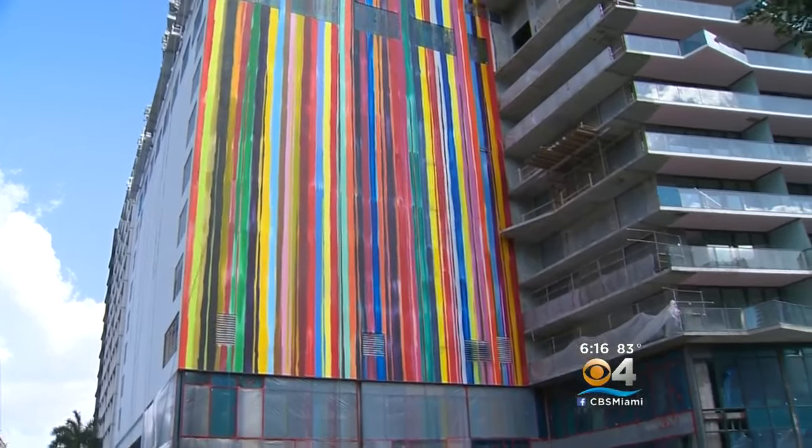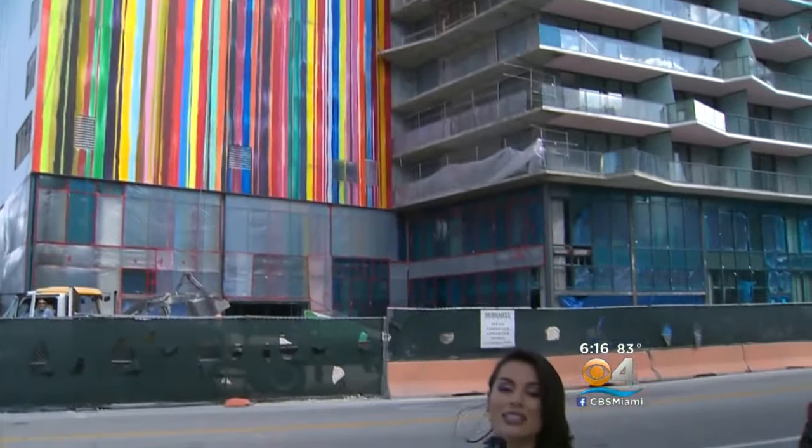Markus is expected to finish the mural by next week. If you want to see the piece, it's very difficult to miss — but if you want to check it out, it's at 1300 South Miami Avenue in Brickell. I'm Vanessa Borge, CBS4 News.